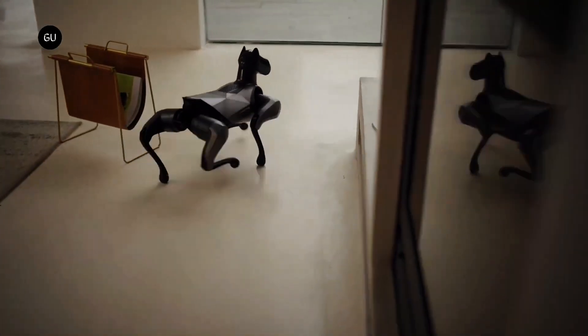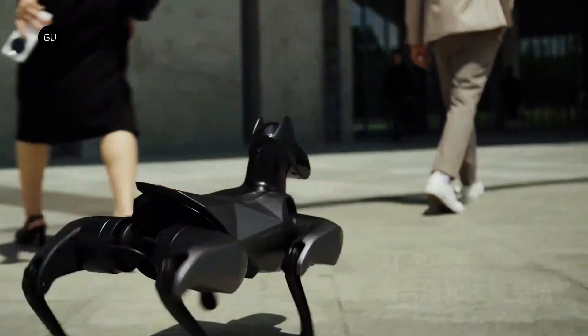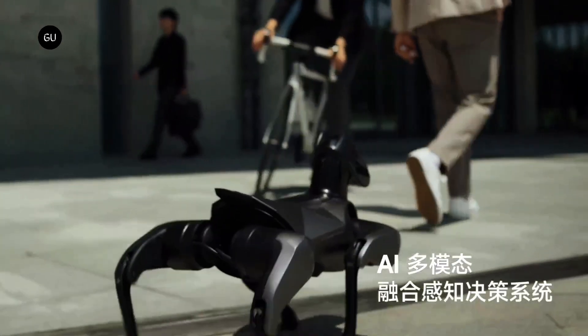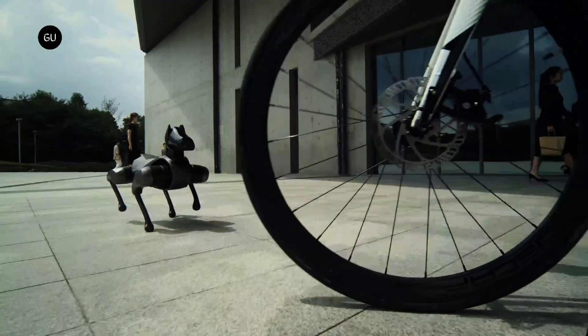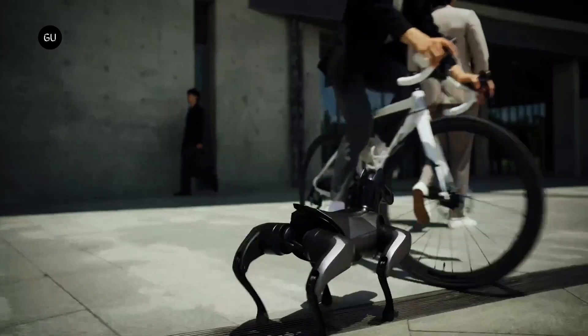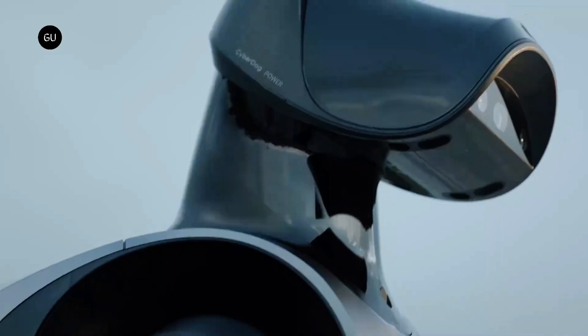It has a completely redesigned body that resembles a Doberman, with two small ears on both sides of the head, making it look more like a real dog than the previous generation. Cyber Dog 2 is also much smaller and lighter, weighing just 8.9 kilograms and standing 36.7 centimeters tall — much smaller than a golden retriever.